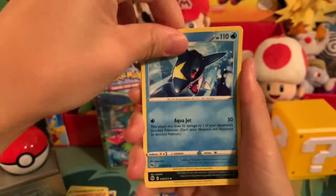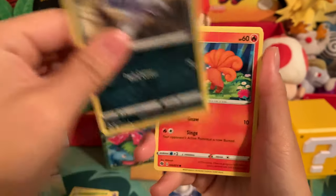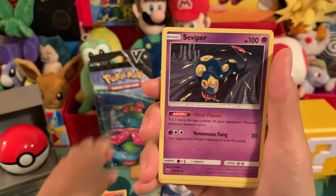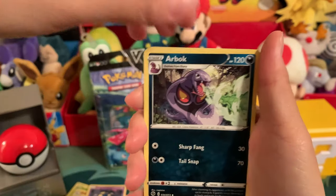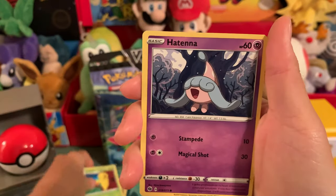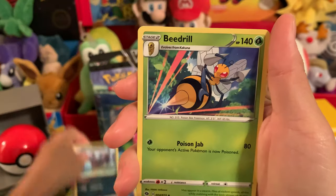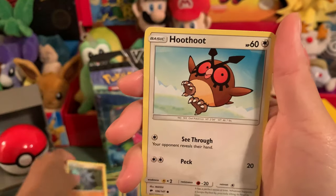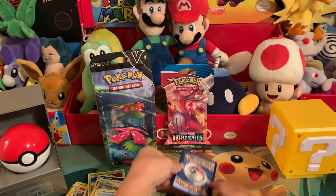Sharpedo. Absol. Vulpix. Seviper. Arbok. Kakuna. Hitmontop. Leopard. Beedrill. Pupitar. Hoot-Hoot. Okay, and now let's see what our special card is. I guess it's supposed to be like a holo or something like that.